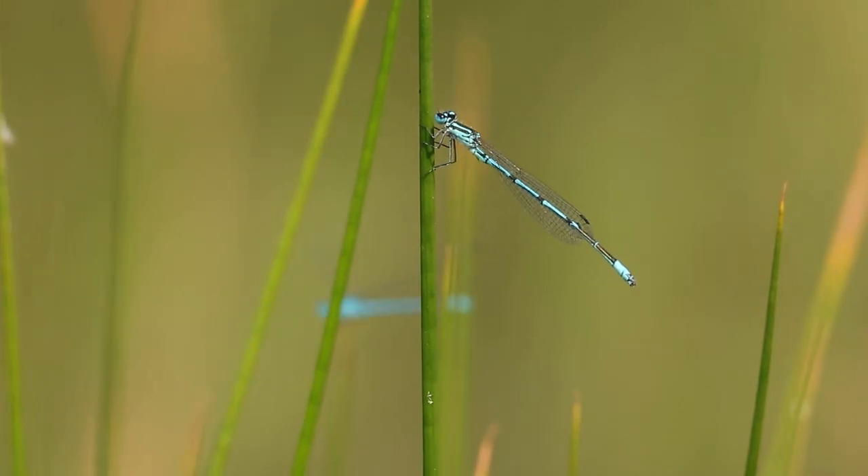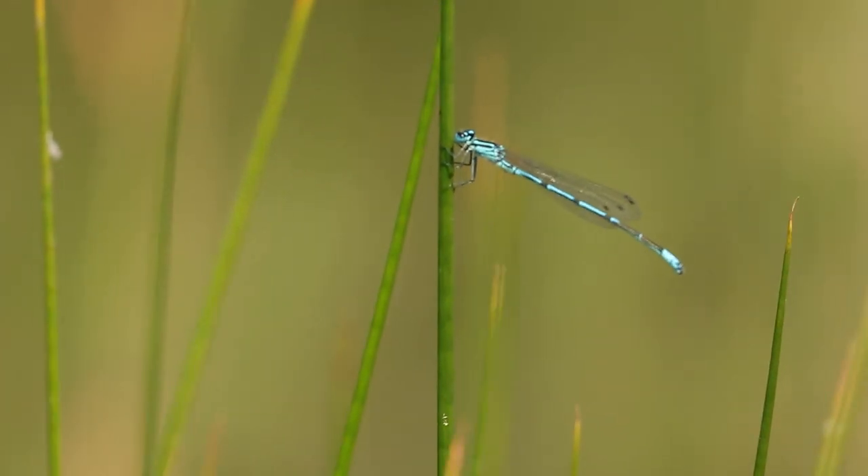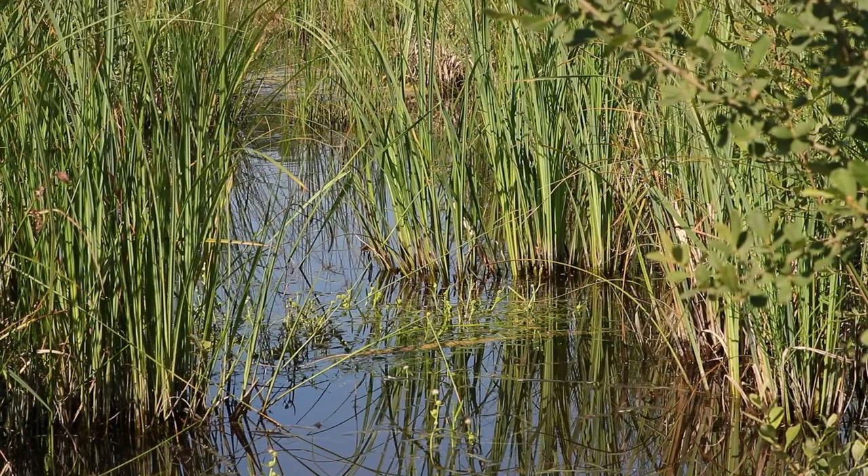Leur beauté, leur agilité et leur grâce nous ont toujours fascinés. Ils comptent d'ailleurs parmi les rares insectes plutôt bien appréciés.